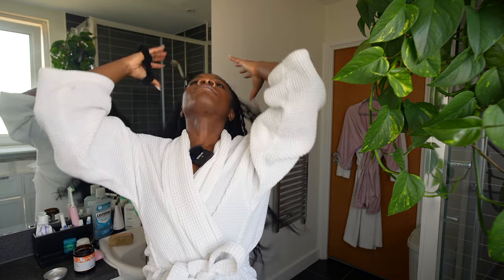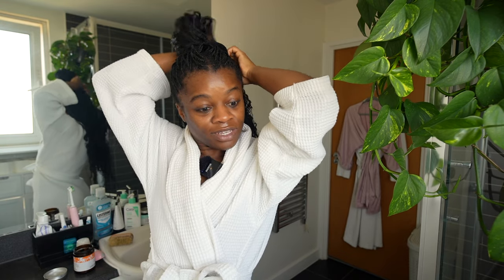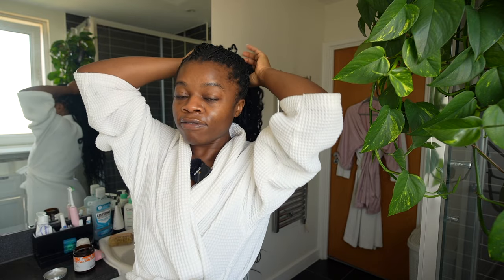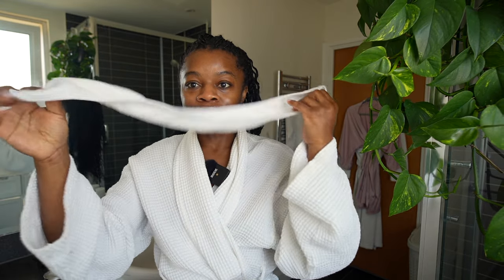First things first, I need to tie back my braids. If you're ever thinking of getting braids, just know that while they are incredible — and I did these myself by the way, first time I've done boho braids and I'm really proud of myself — I've been braiding my own hair since I was seven years old. My mama said, 'I got three daughters, y'all need to learn to do your own hair,' and so we did, and I've been grateful to her for that ever since. First things first, get my hair out of my face.